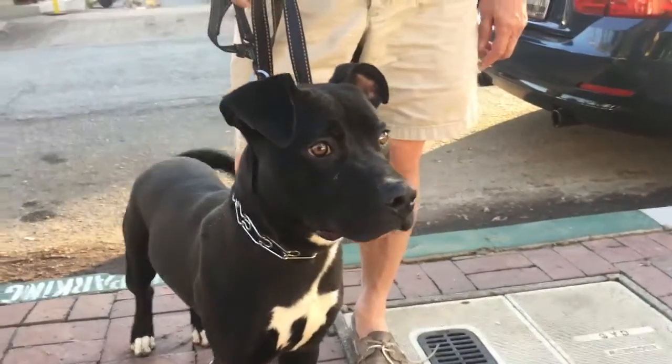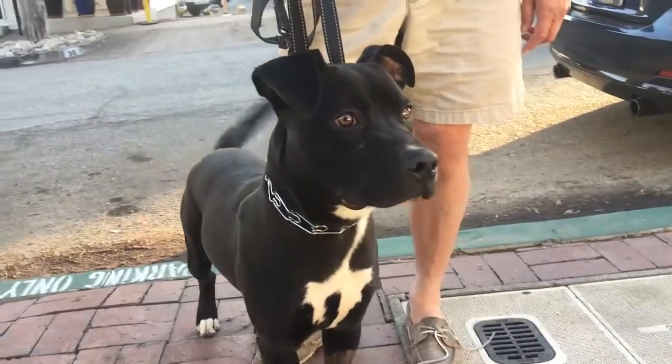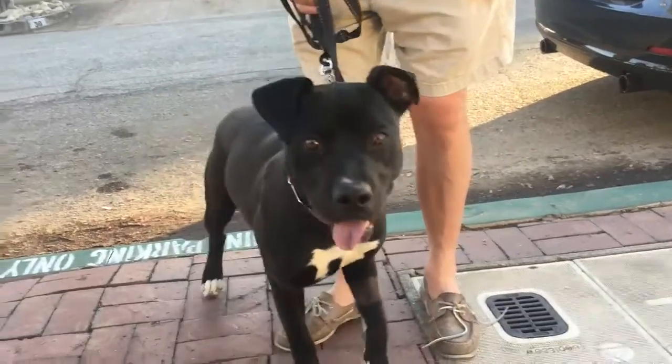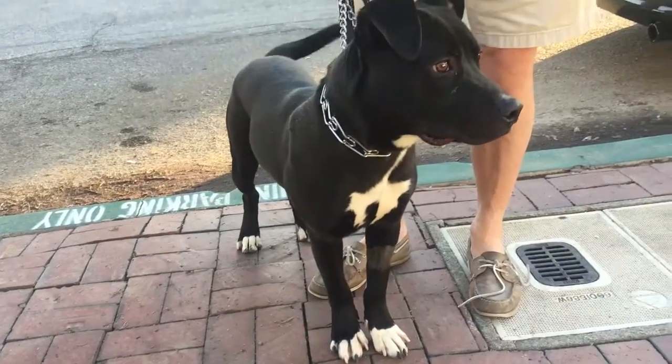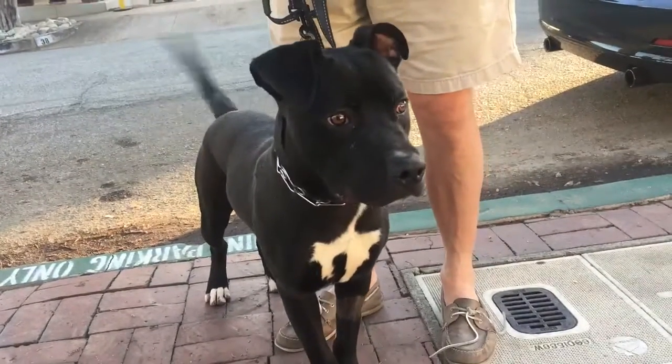So Jacob, say hello! He's got all his shots, he's neutered, and he's chipped. Look at his white socks — he's got little white feet. He's got little white socks, beautiful fur, and these beautiful brown eyes.